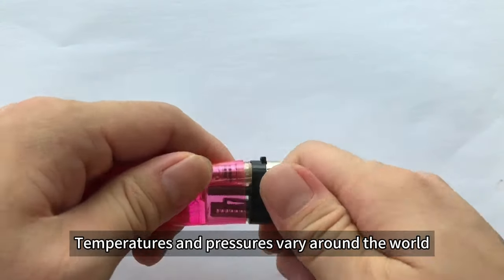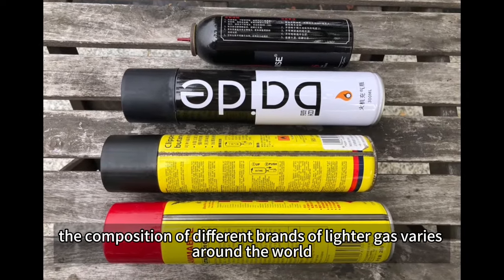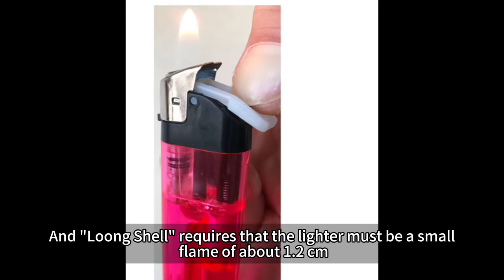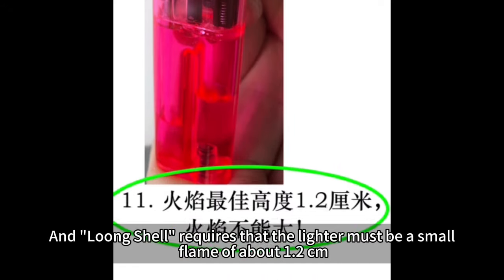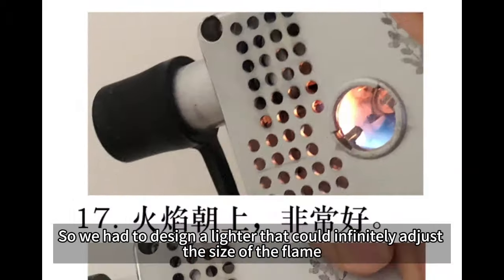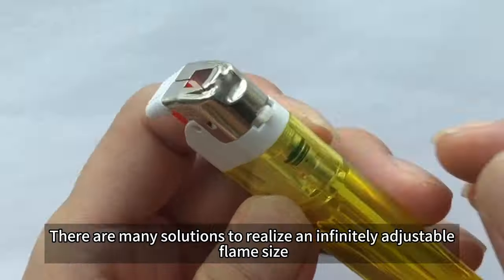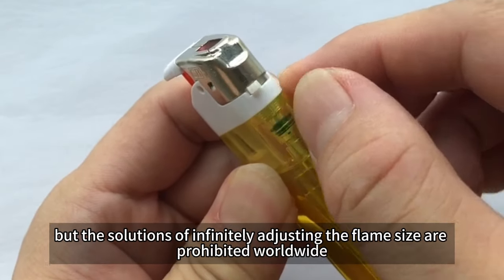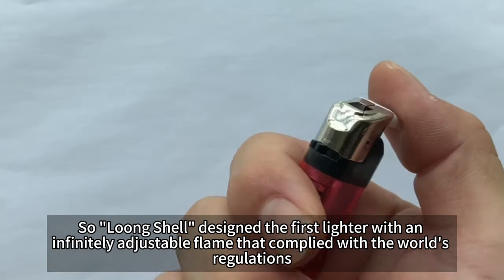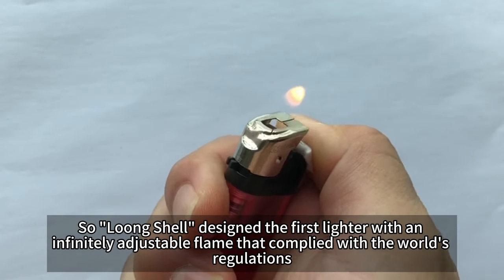Another new problem arose: temperatures and pressures vary around the world, and the composition of different brands of lighter gas varies as well, resulting in large differences in flame size. Loon Shell requires that the lighter must produce a small flame of about 1.2 centimeters, because only a small flame can make natural tobacco fragrant and sweet. So they designed a lighter with an infinitely adjustable flame size that complied with the world's regulations, as many existing solutions for infinite flame adjustment are prohibited worldwide.